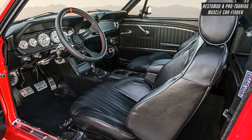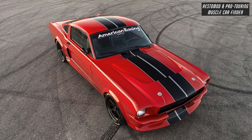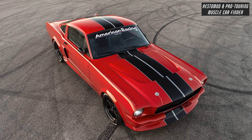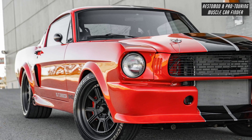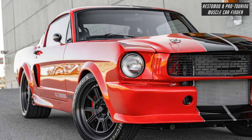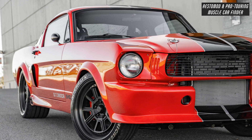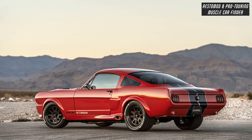With Carroll Shelby GT350CR emblems, GT350CR gas cap, and Carroll Shelby GT350CR rocker stripes, and four-piston Wilwood calipers with 14-inch slotted, cross-drilled, and vented rotors front, and four-piston Wilwood calipers with 12-inch slotted, cross-drilled, and vented rotors rear.